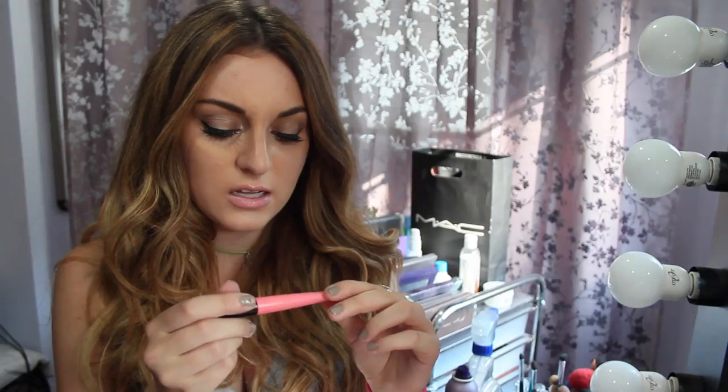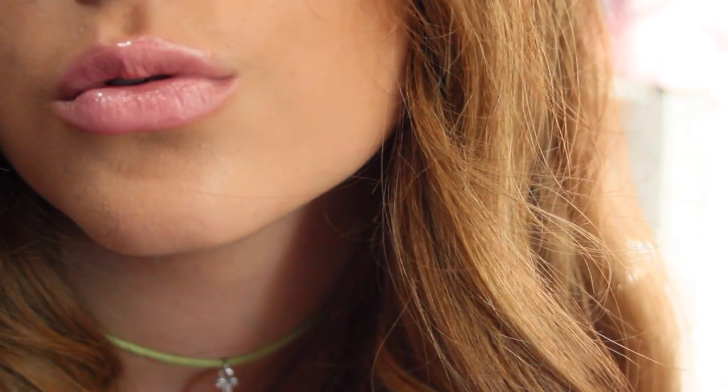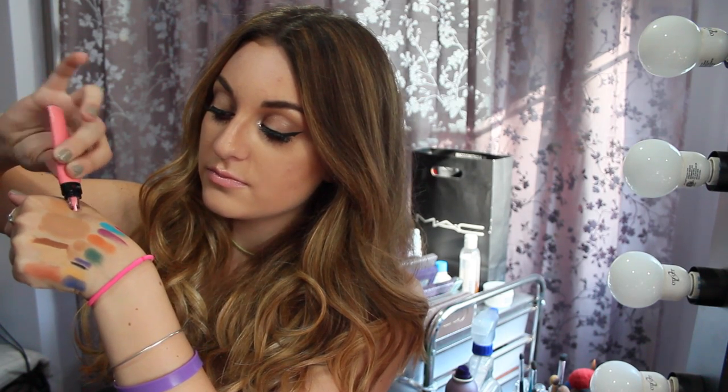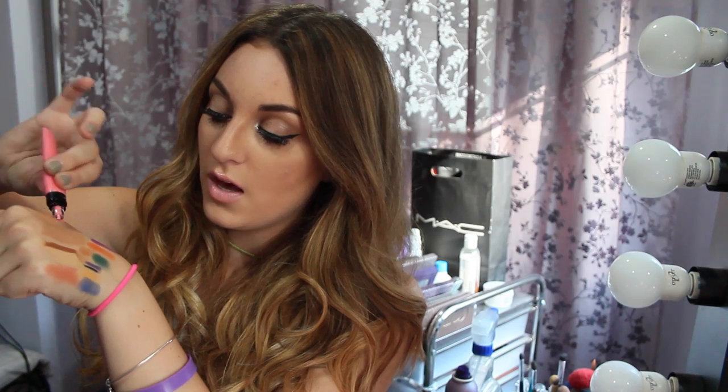I got this lip gloss as well, in color 12. It's such a beautiful color and so pigmented too. It's like a little squeeze bottle — you squeeze it out. It's like a baby pink color, kind of like a bright barbie doll pink. It looks beautiful.